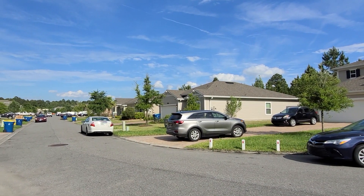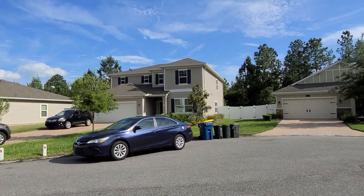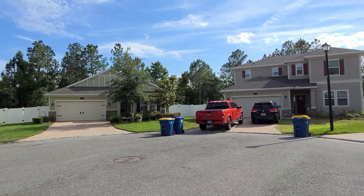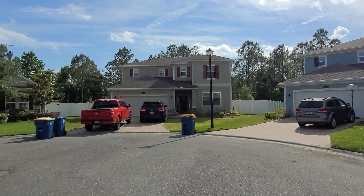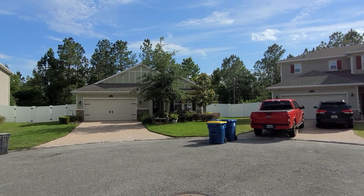Check this out — this home is all the way at the back of Bainbridge subdivision. So if you don't want through traffic, you get it right here. If you want cul-de-sac living, you get it right here.